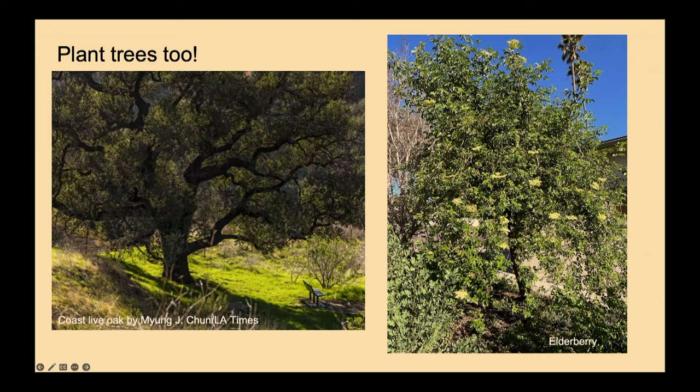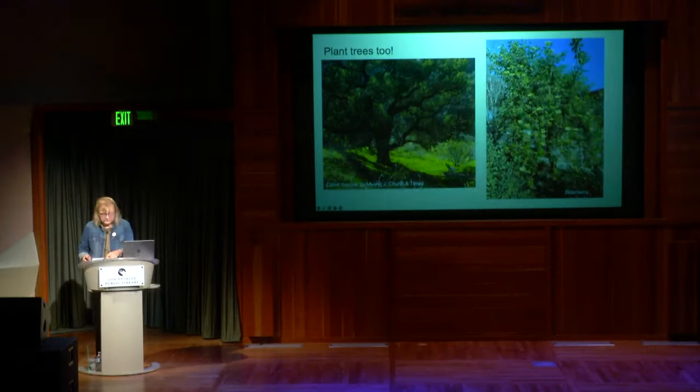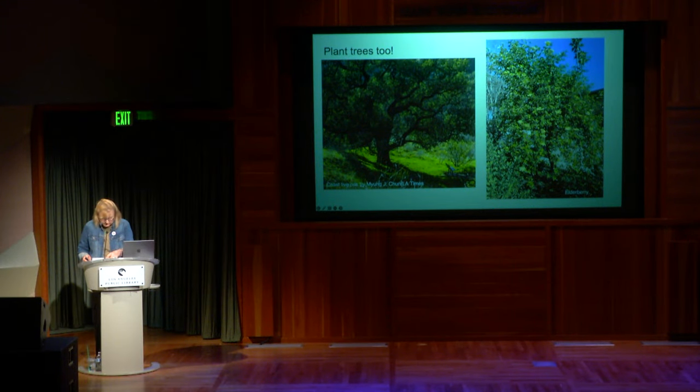An oak tree is another keystone species — it feeds so many animals. Acorns were critical even for humans historically. But oaks are slow growers and take up a lot of space. Elderberry is another really good tree for habitat and food production. I love the smell of elderberries. They also grow quickly — I planted one three years ago from a four-inch pot and it's now about 15 feet tall.